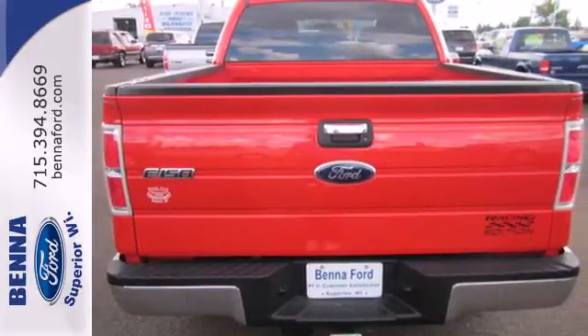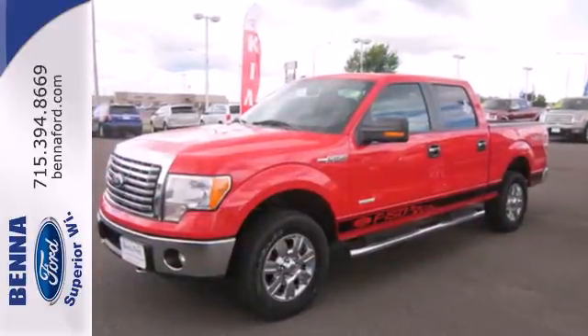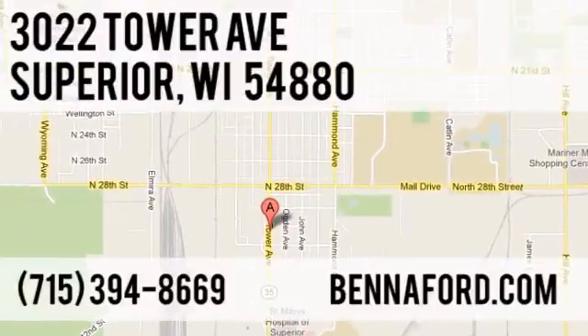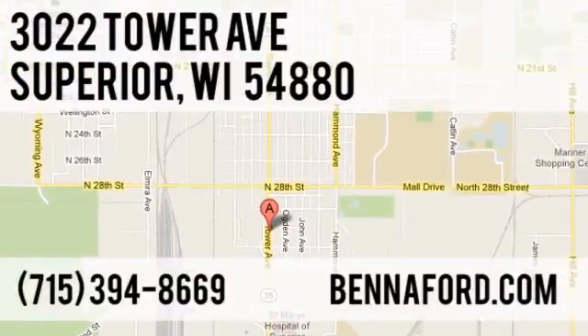It's the definition of what you want in a truck. Come on in today and see it for yourself. At Benefort, we've got you covered. Call, click, or stop in today. We're conveniently located at 3022 Tower Avenue in Superior, Wisconsin.